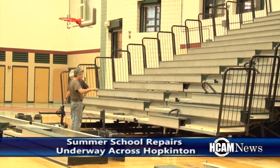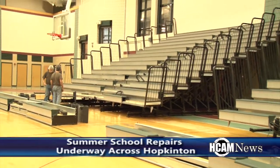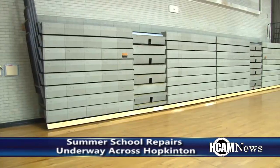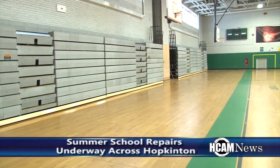We're motorizing the bleachers at both the middle school and the high school, so we can save the custodians' backs and alleviate the potential for liability. If the bleachers weren't pulled out perfectly, there's a gap in between the bleachers, so these are on track so they open and close through a motor device.